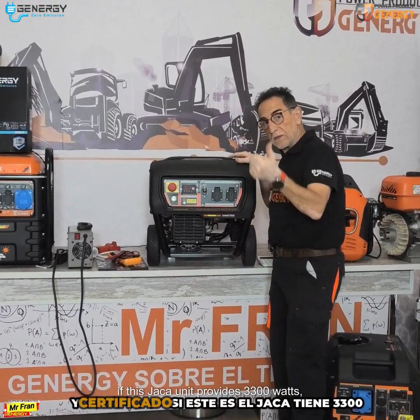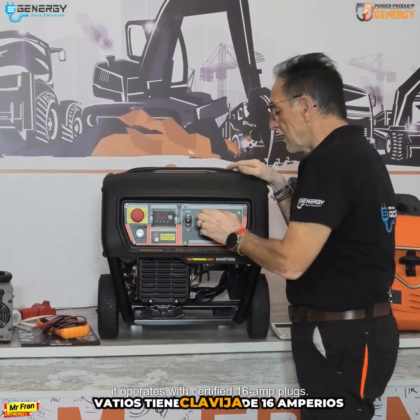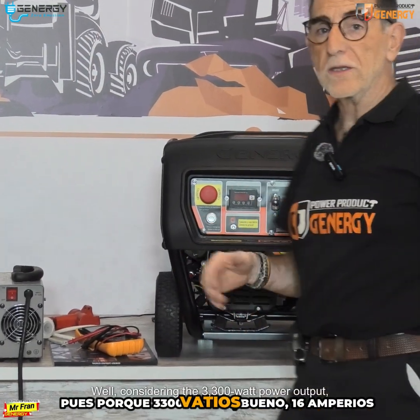For instance, if this JAKA unit provides 3300 watts, it operates with certified 16 amp plugs. Interestingly, it doesn't utilize the 32 amp design. Why is that? Considering the 3300 watt power output, 16 amps equate to 3680 watts. Thus, the 16 amp plug handles this capacity efficiently.